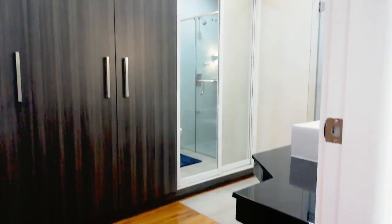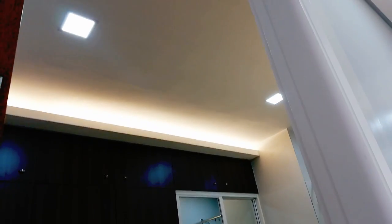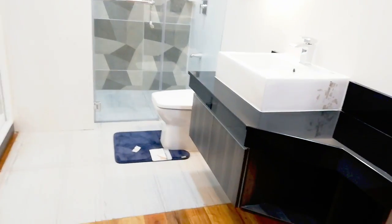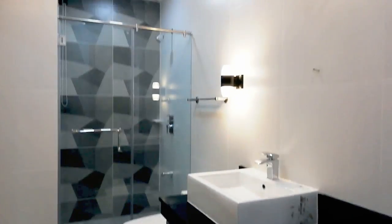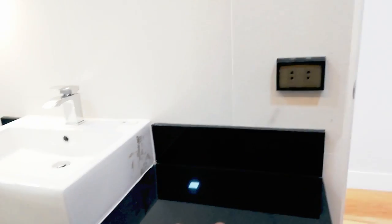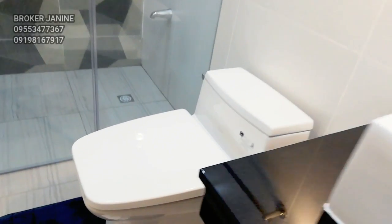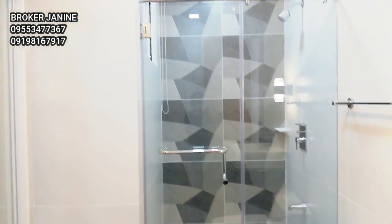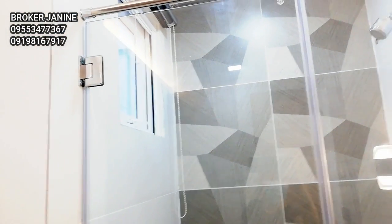Now let's move on to bedroom 2, or our master's bedroom. Let's check the ensuite toilet and bath. This comes with walk-in closet with drawers inside. May sink — ganda ng sink niya. May mga outlet na din siya. May ilaw. Cabinet. Ang ganda ng toilet. Enclosed shower area. May window din siya — parang hindi kulog.